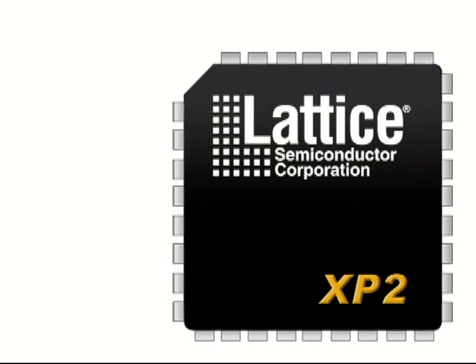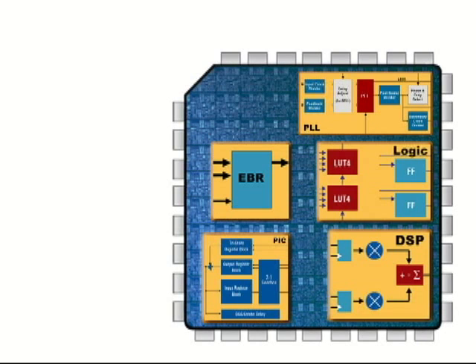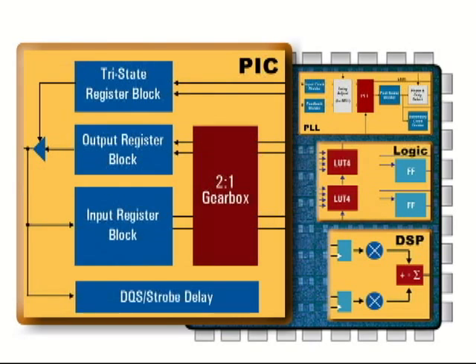So let's peek under the hood of the FPGA to see how we do this. The secret behind the high performance 7-to-1 LVDS interface is the pre-engineered source synchronous IO cells in the Lattice FPGAs. The on-chip LVDS buffers support transfers in excess of 700 megabits per second. Pre-engineered gearing reduces clock speed by 4 to provide 4 bits of data for the deserializer.